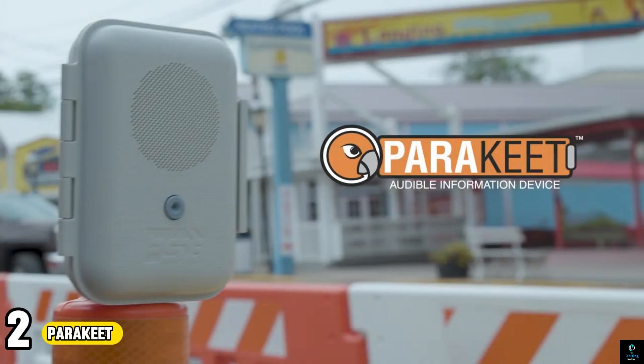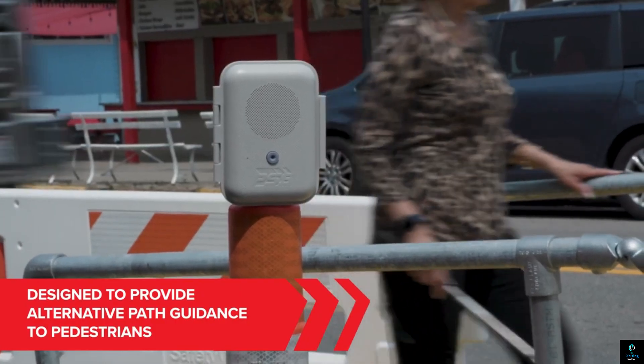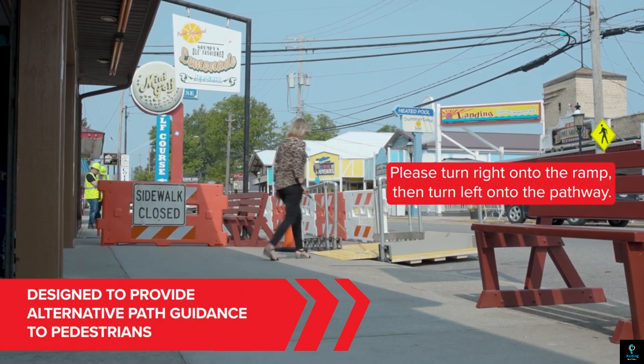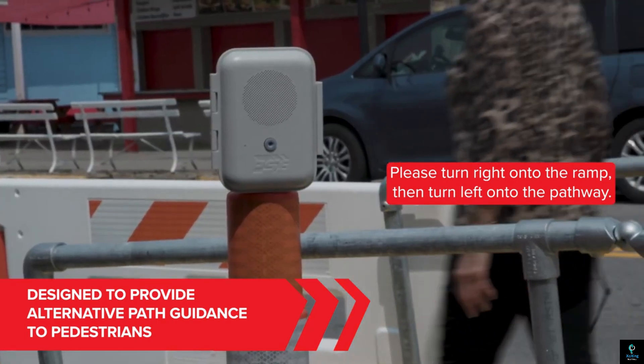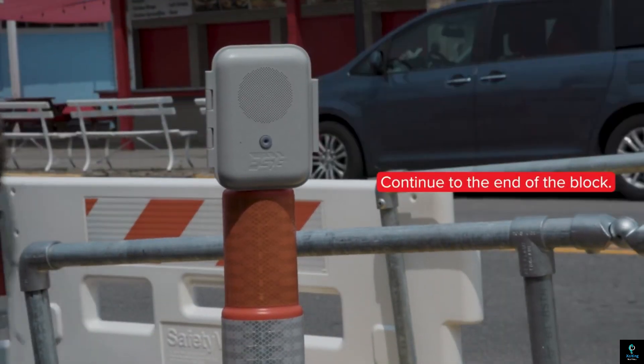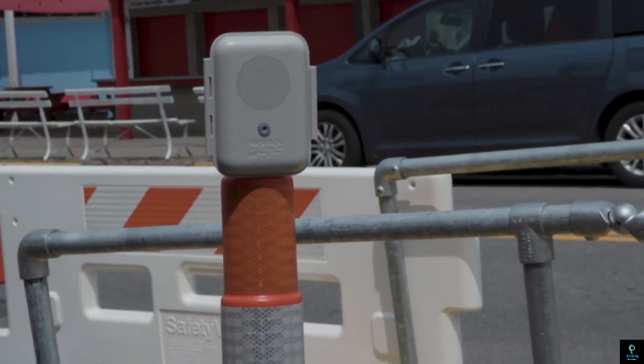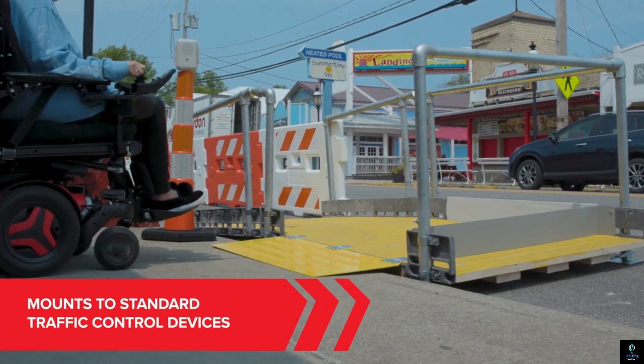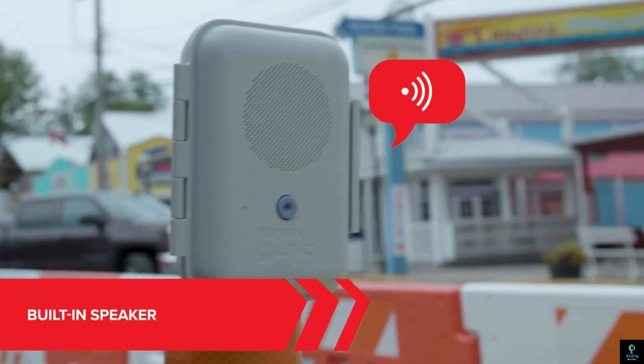Number 2: Parakeet. On the road to improve pedestrian safety, the Parakeet chirps in with helpful information. This nifty device, mounted alongside traffic control signs, acts as a voice for detours. Pre-recorded messages, up to 60 seconds long, can be customized to guide visually impaired pedestrians on alternate routes when roads or sidewalks are closed.